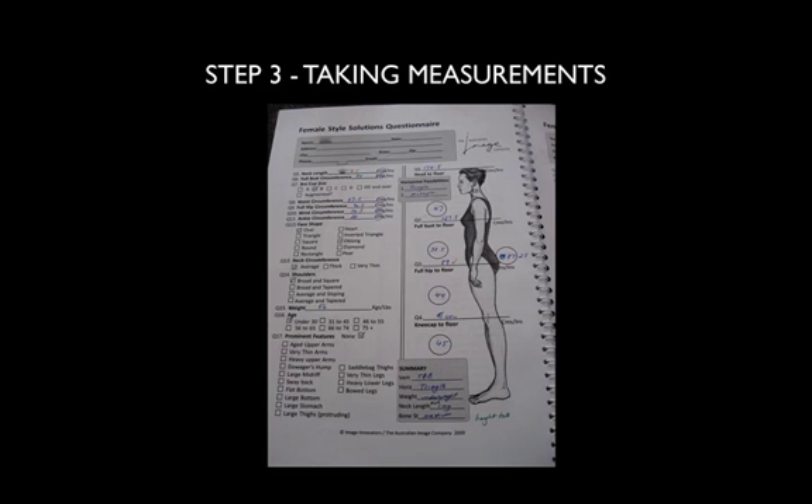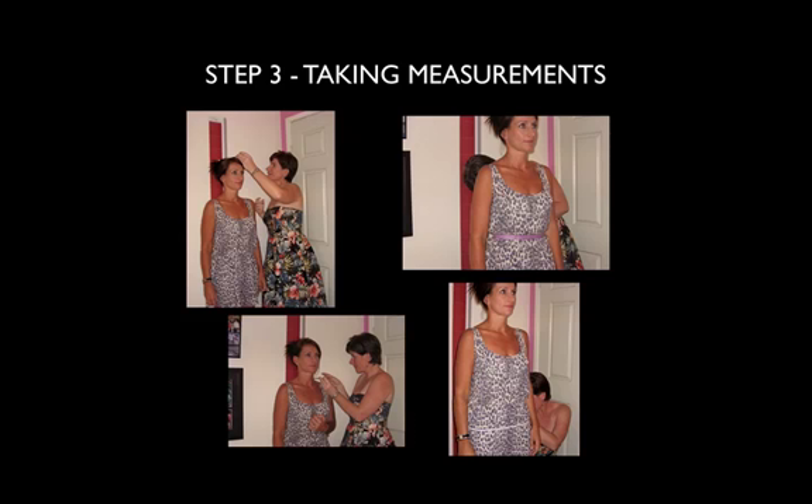In step three, we look at taking your measurements — and there are 17 measurements that we take. This is important so we actually cater to your needs, because as I said, you're really unique. These pictures show four of the measurements I've taken with Karen: her height, waist measurement, neck length, and hip. There are 14 other measurements we look at as well.